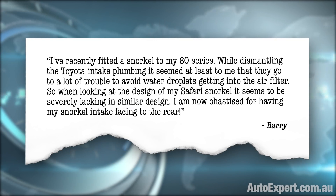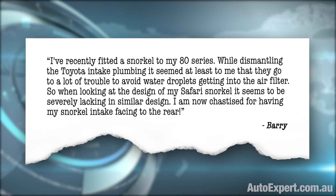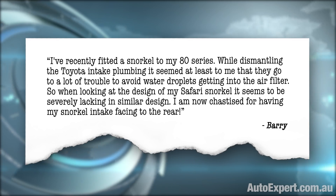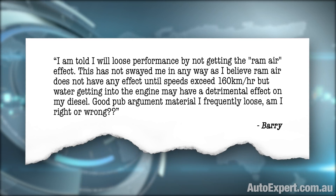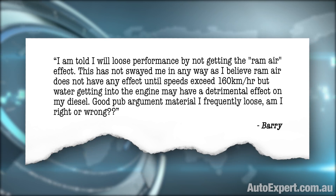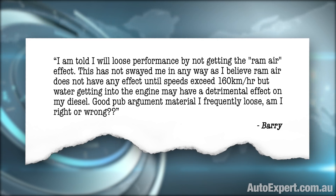The absence of a throttle has absolutely no bearing on the amount of fuel in the mixture. I've recently fitted a snorkel to my 80 series. While dismantling the Toyota intake plumbing, it seemed to me that they go to a lot of trouble to avoid water droplets getting into the air filter. So when looking at the design of my Safari snorkel, it seems to be severely lacking in similar design. I am now chastised for having my snorkel intake facing to the rear - I am told I will lose performance by not getting the ram air effect. This has not swayed me in any way as I believe ram air does not have any effect until speeds exceed 160 km/h. But water getting into the engine may have a detrimental effect on my diesel.